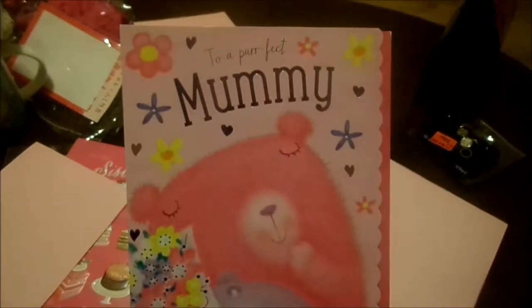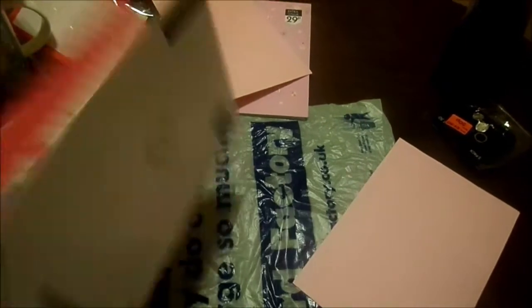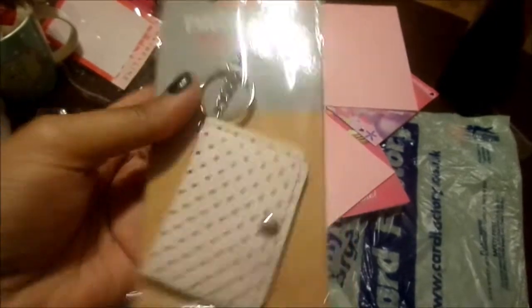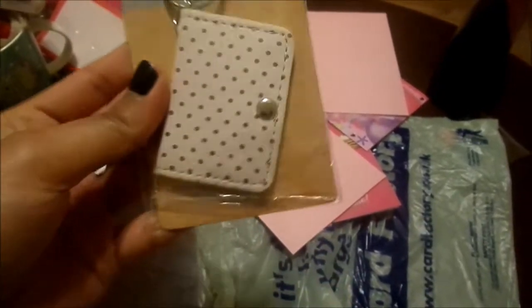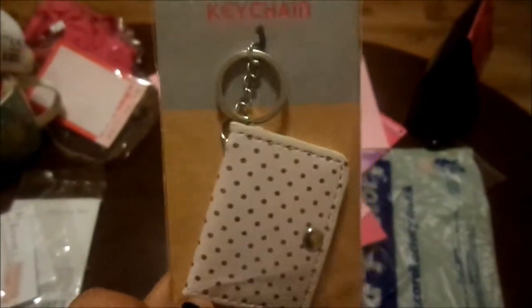Lastly, from her daughter, we got this 'To a perfect mummy' card — it's got a little bear and a mummy bear and it's so cute. Inside it says 'Have a lovely birthday.' Finally, I found this at The Tilly — it's a photo frame keychain and it was just 99p. You put a little photo in there; we're just going to put a baby picture of her in there and give her that as well.